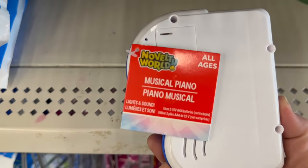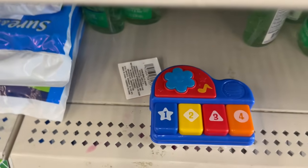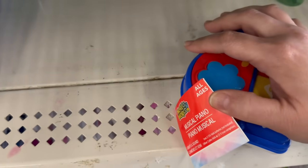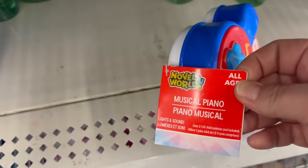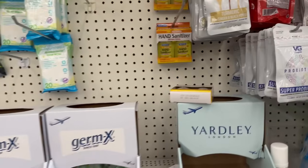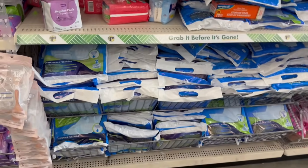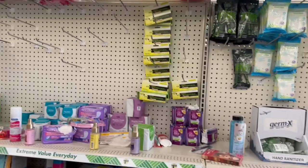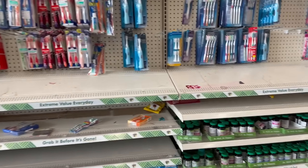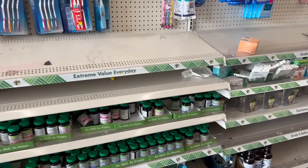How adorable is this — a musical piano from Dollar Tree! Let's see what kind of batteries it takes. It does light and sound and takes triple-A batteries. Over here is the toothpaste area and some of the vitamins they have.